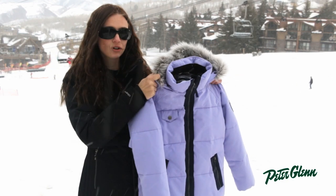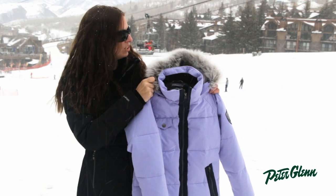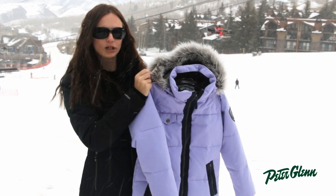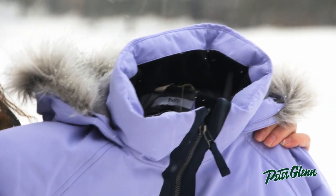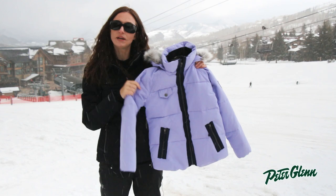This fur trim around the hood here is removable — it's a faux fur — and you can see it's grabbing onto the snowflakes. When she has it pulled up over her head, that faux fur trim is going to trap falling snow and help to keep it out of her face.